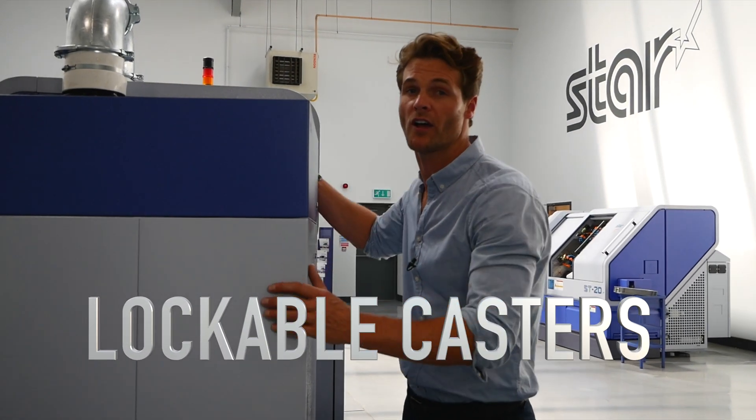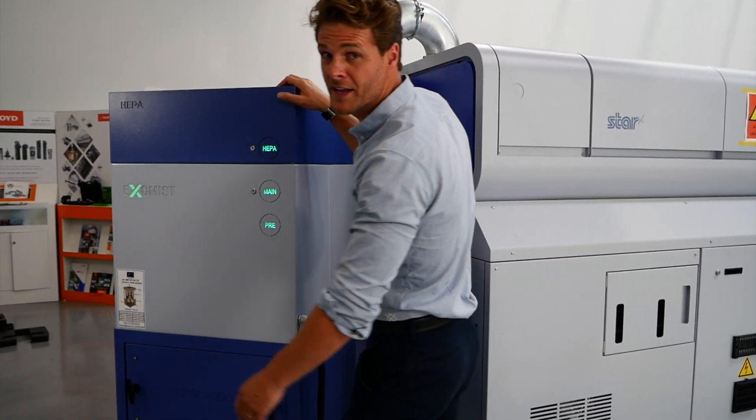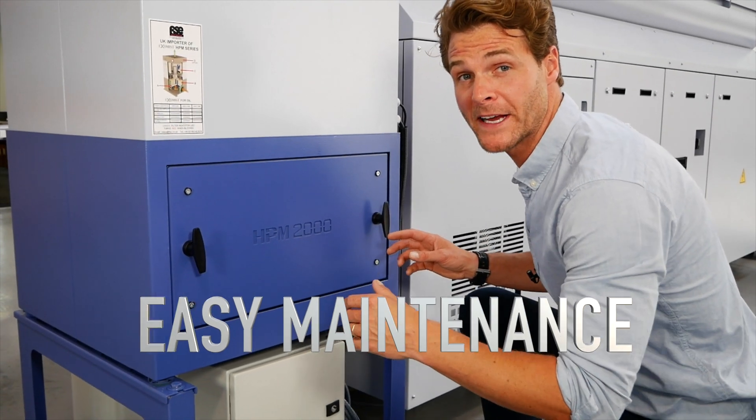All ExoMists come with lockable casters, making moving into place or relocating easy. There's also a lockable pre-filter drawer at an ergonomical height, making maintenance easy.